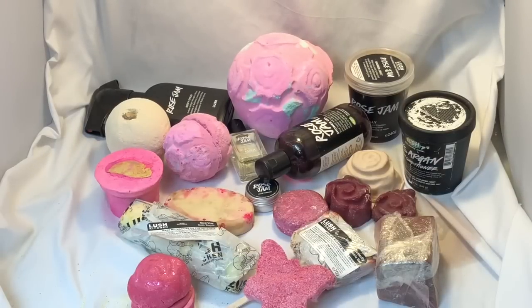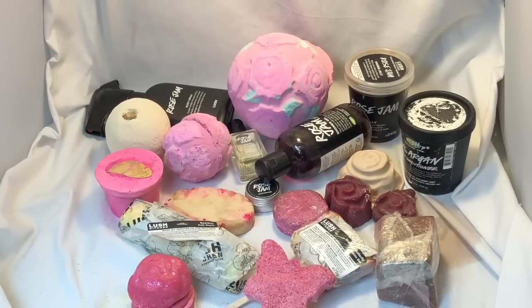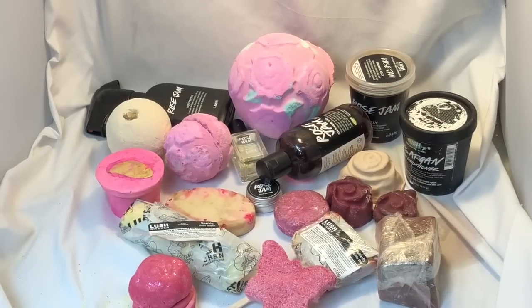These are literally all of the things — with the exception of one — that Lush has ever made with the rose jam fragrance. I cleaned out my cubbies so I can do a rose jam scent family portrait, like I do on Instagram and my blog. I thought I'd just record myself putting everything back after my photo to make a video, because you guys might find it interesting. So these are all the rose jam fragrance items — let's go check it out!